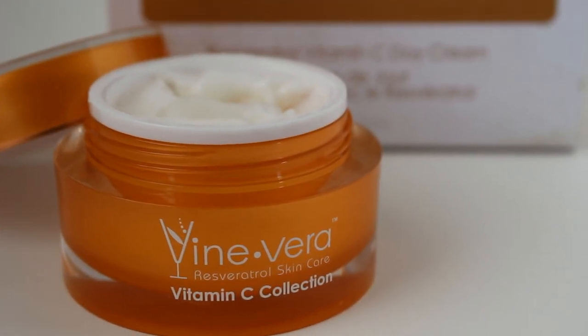Once I'm done with all of that, I apply the resveratrol vitamin C day cream. The day cream is of course a moisturizer — I use it every morning and then go ahead and put my makeup on.